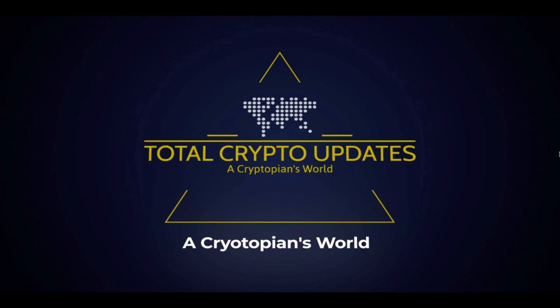Welcome Cryptopians to Total Crypto Updates, bringing you another video for real deep dives into the crypto industry. I can't promise to only speak about crypto, but I can promise everything will be understood. Let's dive into today's very dense crypto update.